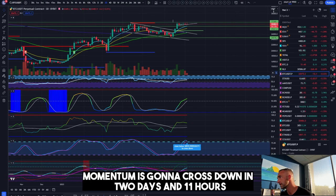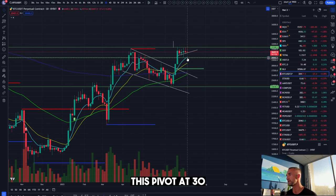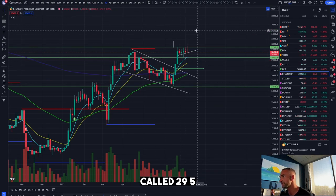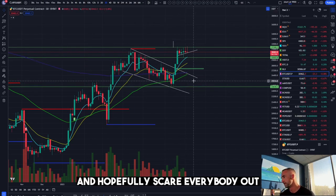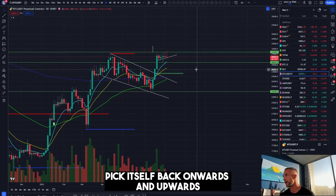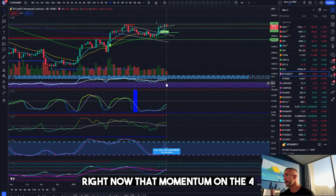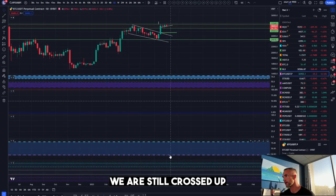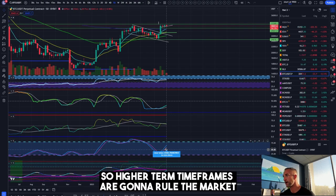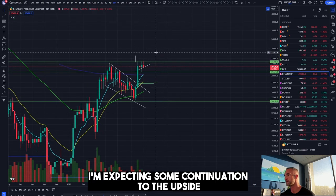Below 30,900 we definitely need to hold this region. This pivot at roughly 29.5 needs to hold, otherwise we're going to play out a little downside displeasure — hopefully scare everybody out and then pick itself back onwards and upwards. Right now momentum on the four-day is still to the upside and on the five-day we are still crossed up, so higher timeframes are going to rule the market. Even if we come down and put in a higher low, I'm expecting some continuation to the upside.